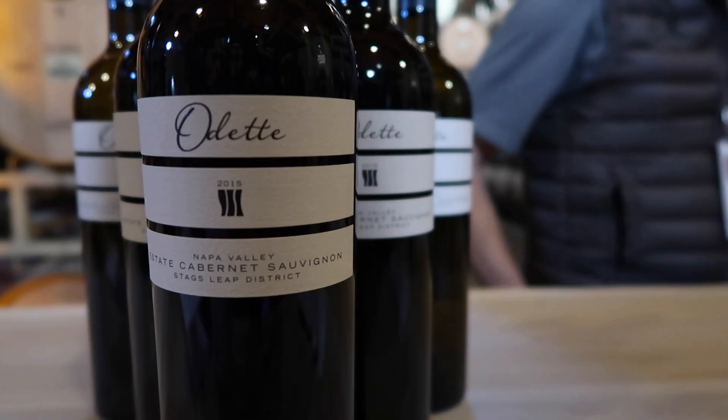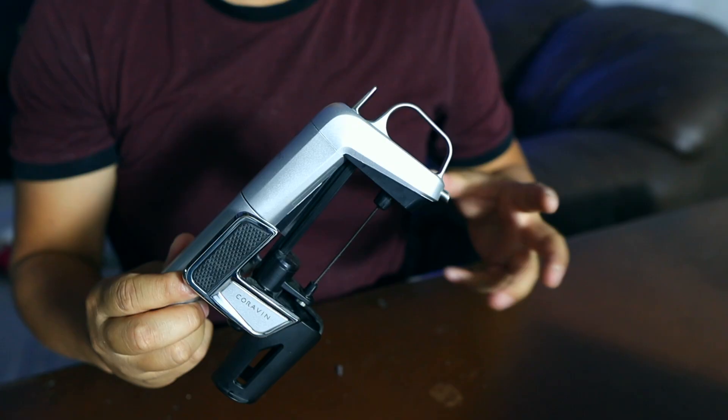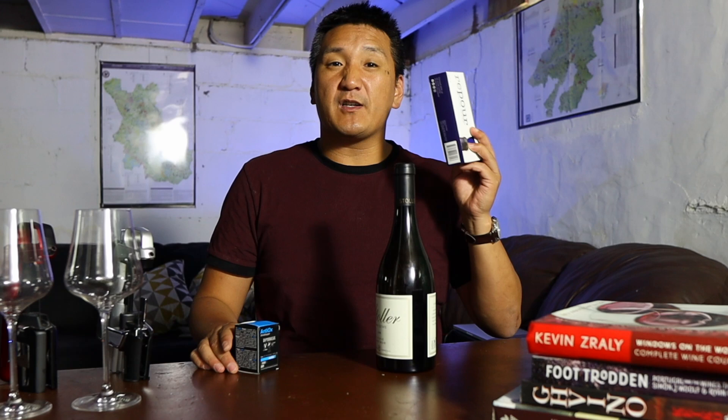So how do you keep that excellent bottle of wine from going bad after you've opened it? Well, you could drink it. But if you don't want to finish it after you've opened it, there are options. I'm going to pit three popular preservation systems up against each other: the Coravin versus the Poltex Antiox versus the Repour. Find out which one is cost effective and is right for you.